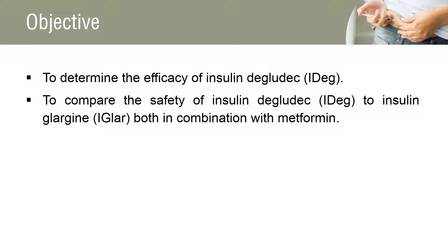The main objective of the study was to confirm the efficacy of insulin in controlling glycemia by comparing the difference in change from baseline in percentage of HbA1c after 26 weeks. This is done in comparison of IDEG and IGLAR plus metformin, to a non-inferiority limit of 0.4%.